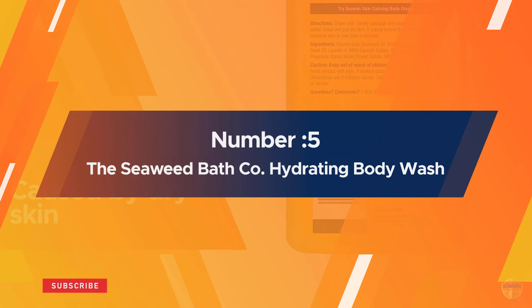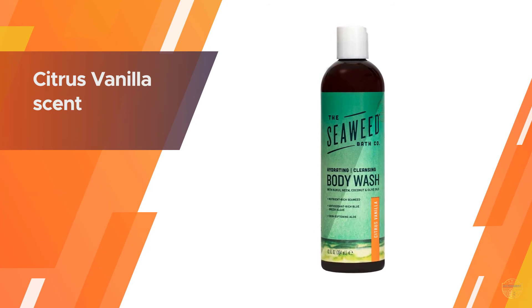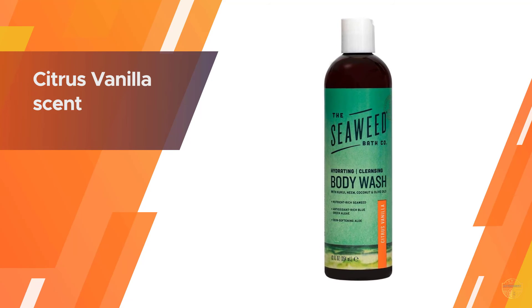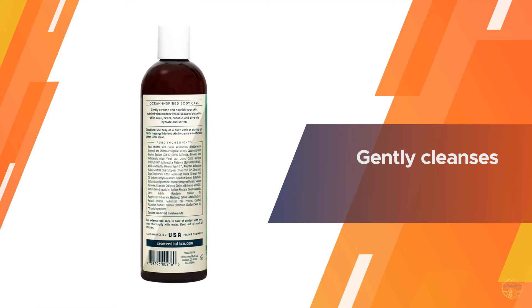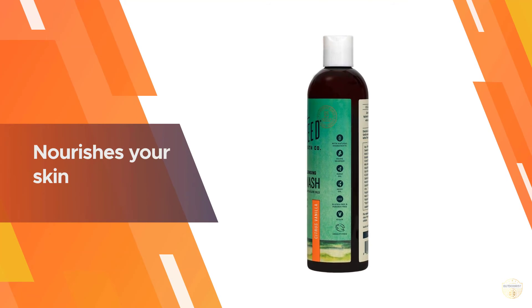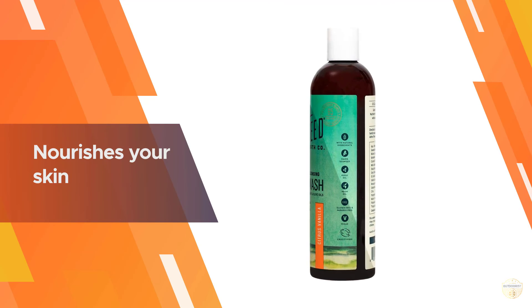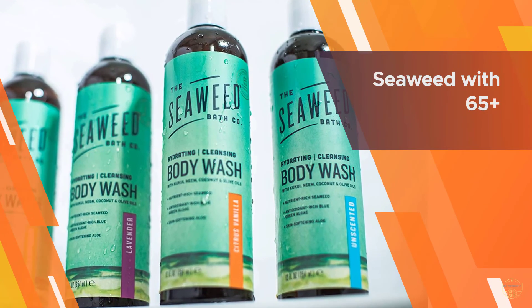Number five: The Seaweed Bath Co. hydrating body wash. They combine seaweed with other renowned, well-researched, and therapeutic ingredients including shea butter, hyaluronic acid, and hydrating argan, kukui, and neem oils to create effective everyday formulas to improve the look and feel of skin and hair. Their products are vegan, cruelty free, Leaping Bunny certified, sulfate free, paraben free, and gluten free.